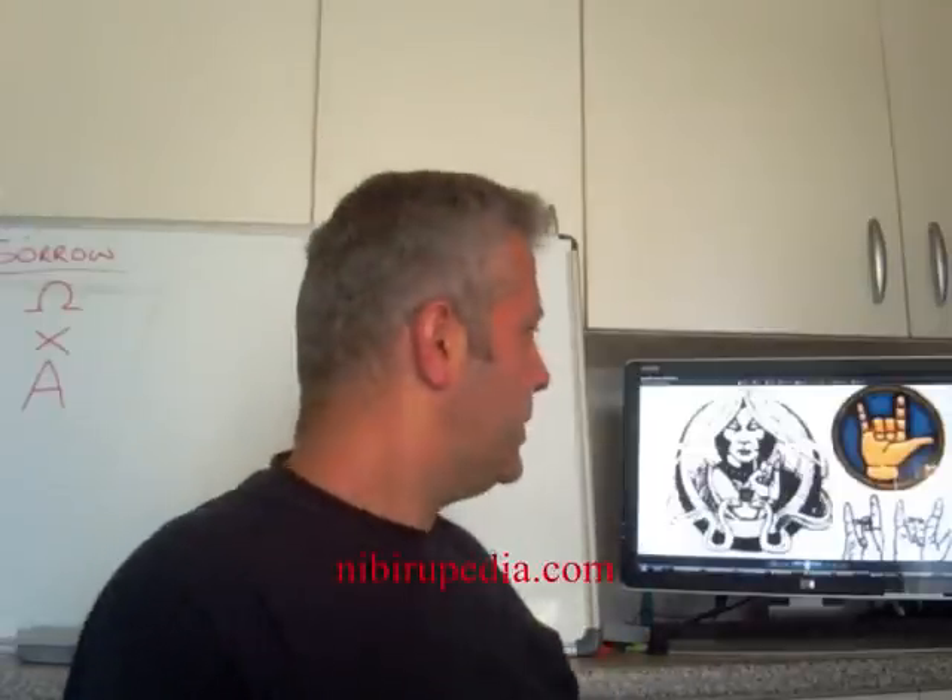Welcome to Freemason School Part 8. In this issue I'm going to be dealing with the so-called horned hand signal, which is this one here. And also the crucifixion of Jesus Christ. Now I've found something very, very interesting concerning that, but before we move on to that, let's just take a quick look at this hand sign here.